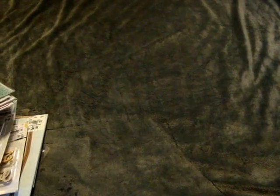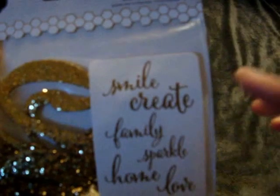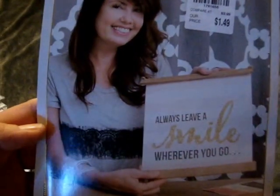I found Jen Hatfield die cut glitter words — you get six of them: smile, create, family, sparkle, home, and love. They're a pretty big size, great on layouts for titles. This was only $1.49, so I thought that was a really good deal.